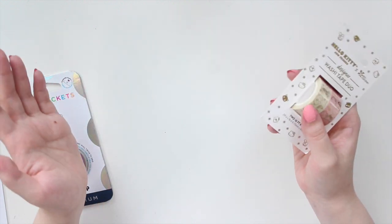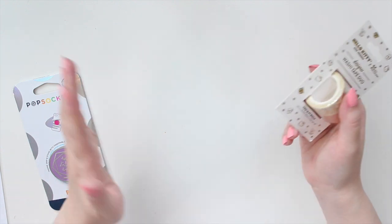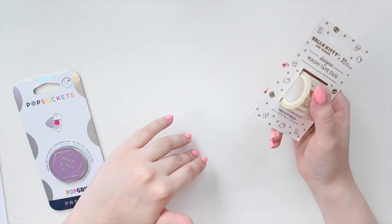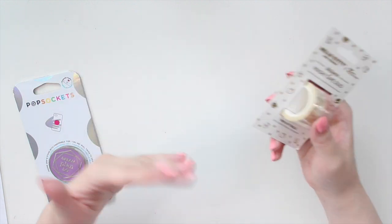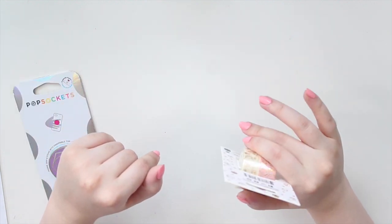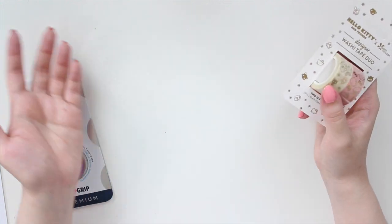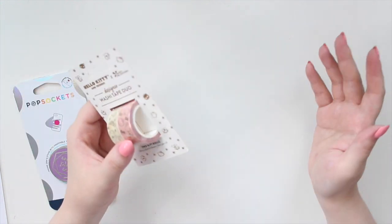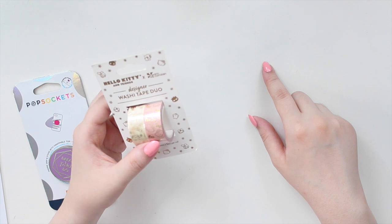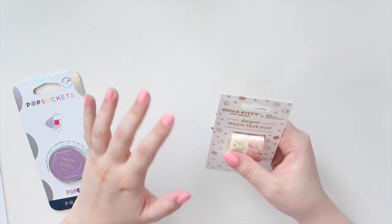Erin Condren had the warehouse sale and every single day for about a week they were doing a deal. I ordered on the first day, which was probably the best choice because it was the day we got 15% off all the planners - that's the main reason I would go to Erin Condren. I also picked up a few lifestyle-type things, a bag, another planner, and all these other goodies. I do have a link below to Erin Condren if you want a little discount on your order.